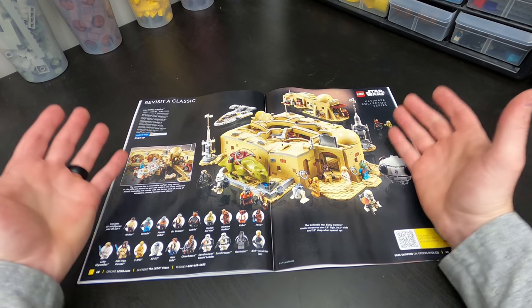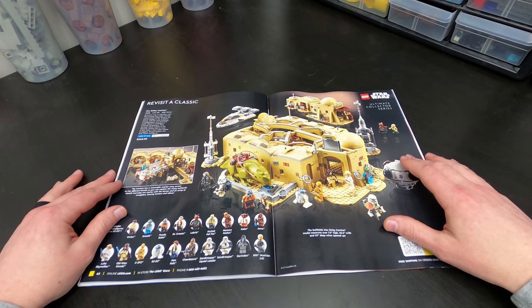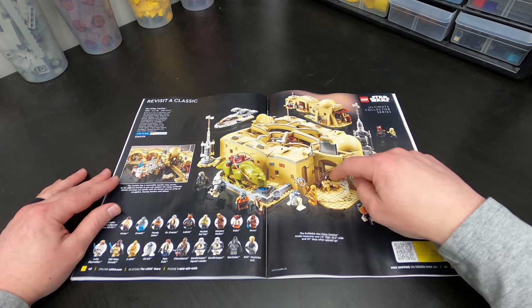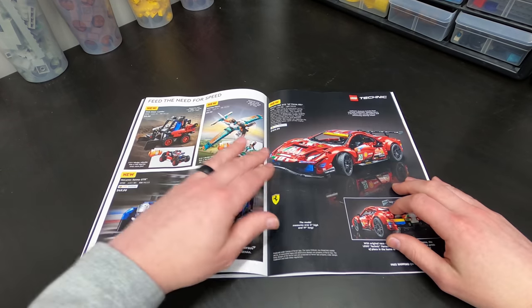Alright, I got this finally — I haven't built it yet, but here it is: the Mos Eisley Cantina. Fantastic. A lot of you guys were asking me to do live stream builds, and I'm working on getting that set up. I think this might be the first live stream build that I do, so stay tuned for that.